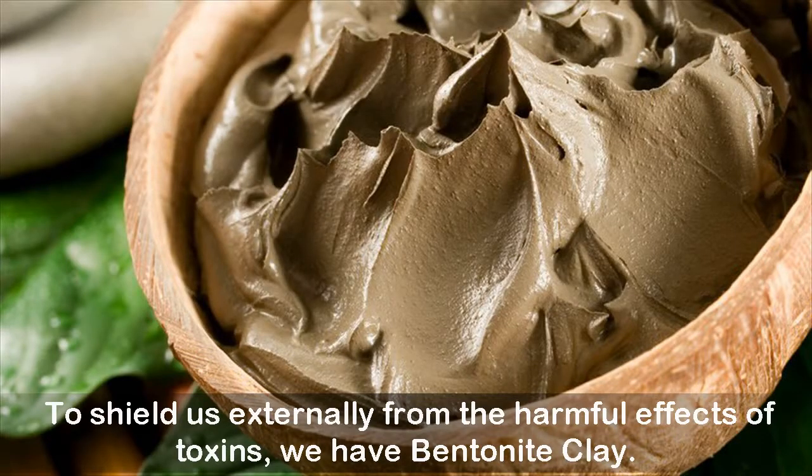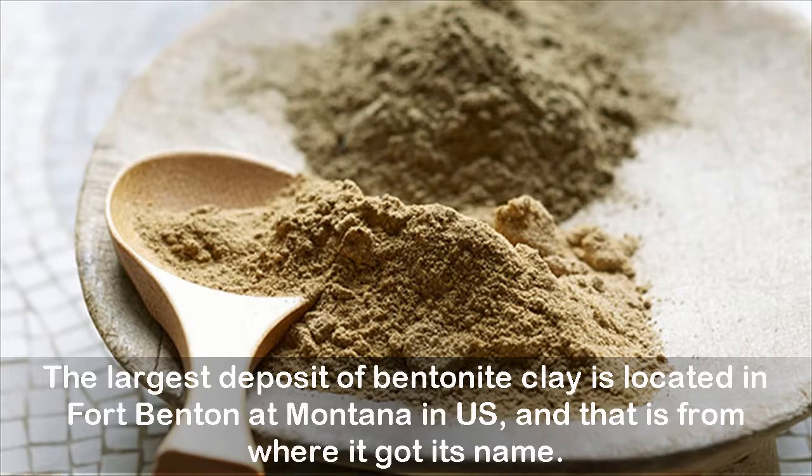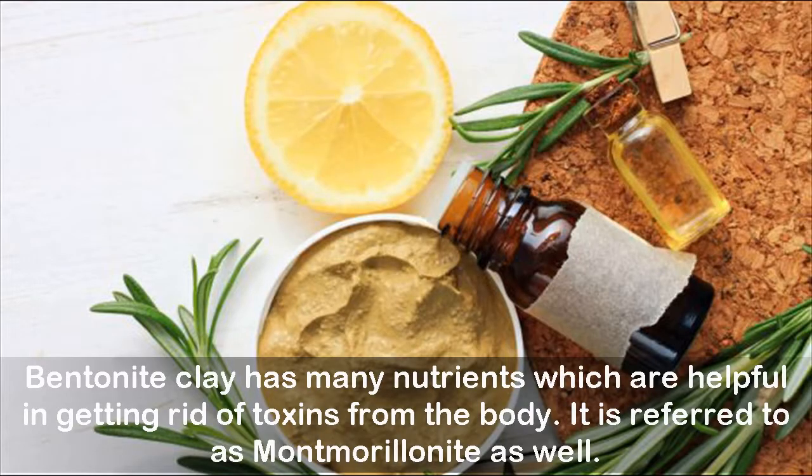To shield us externally from the harmful effects of toxins, we have bentonite clay. Bentonite clay is made up of aged volcanic ash from the earth. The largest deposit of bentonite clay is located in Fort Benton, Montana, in the US, and that is where it got its name. Bentonite clay has many nutrients helpful in getting rid of toxins from the body, and it is also referred to as montmorillonite.